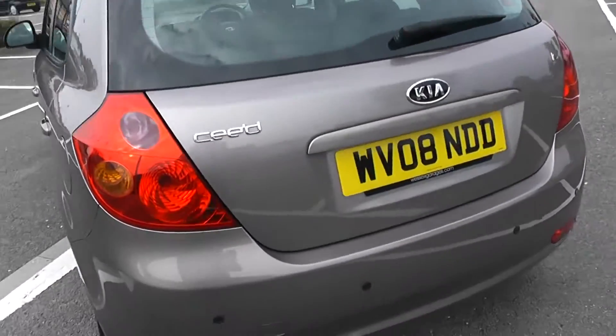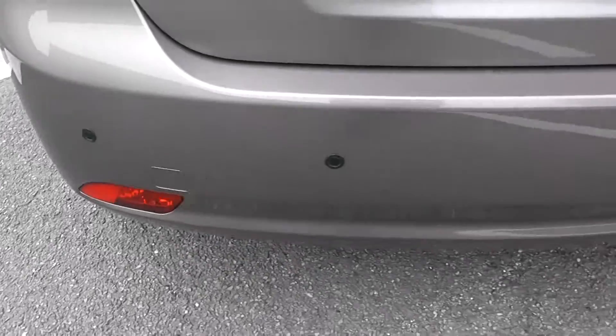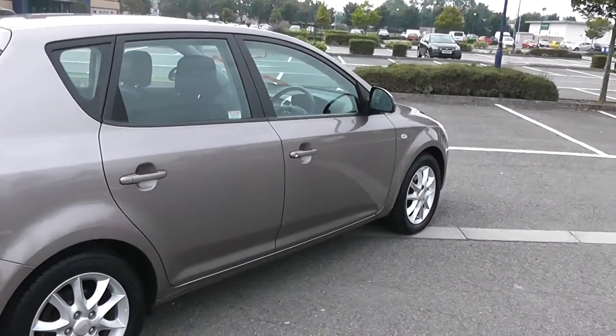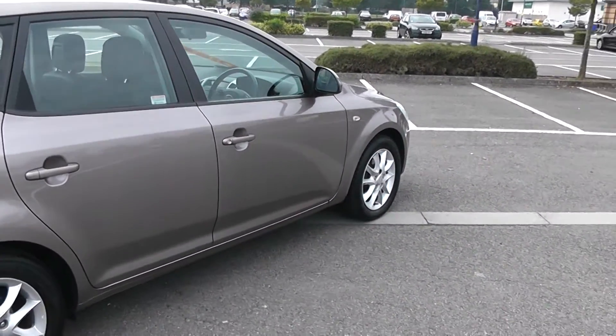Heated rear windscreen as well as parking sensors along the back bumper. And there you have it, a full 360 of the outside of the vehicle.